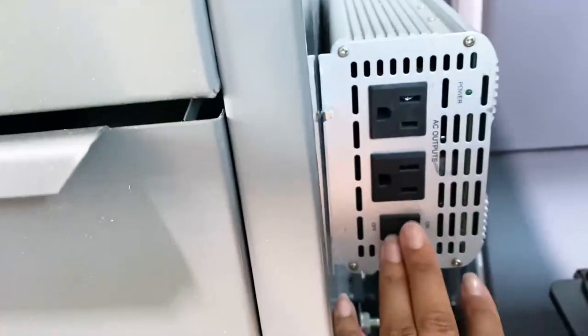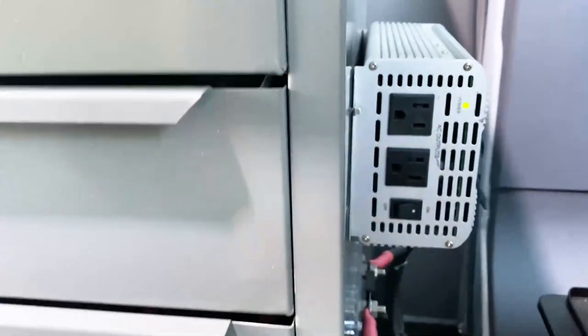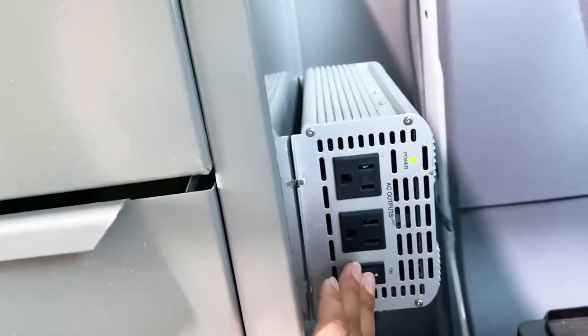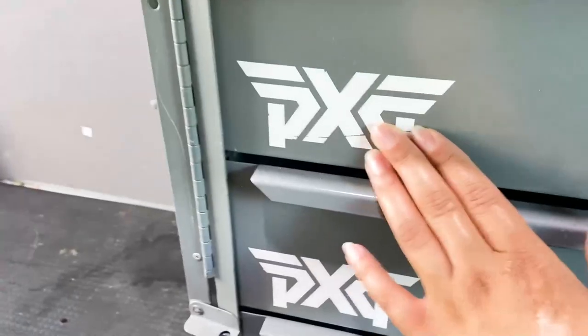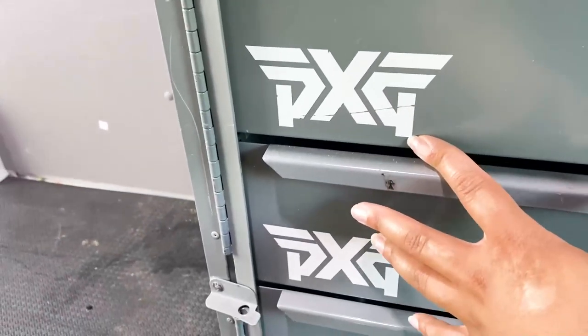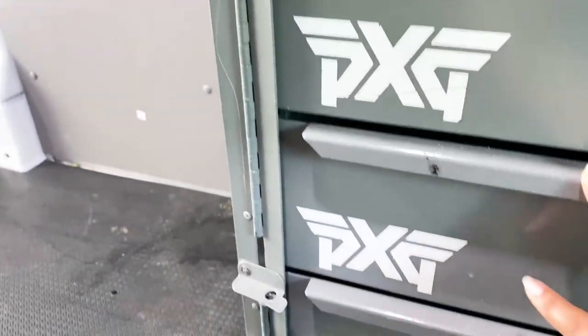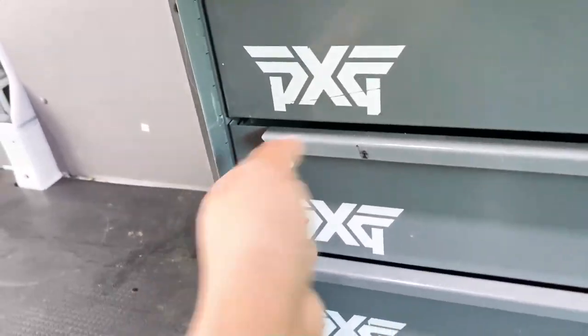I'm able to turn this on, plug in my air pump, and work on decorations inside the cargo van when I'm on site — it is a lifesaver. You do want to make sure that when you have it on, you also turn on your cargo van so that it doesn't drain the battery. Now this logo here — DNG — is from the business that previously owned my cargo van, and that's how I found out who the previous owner was.